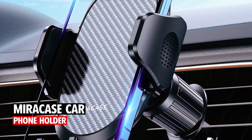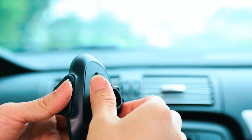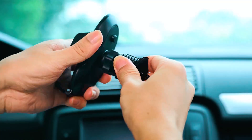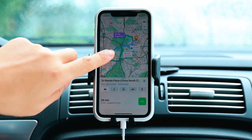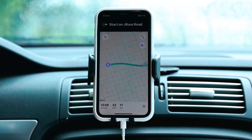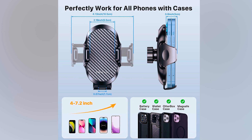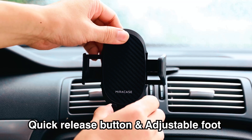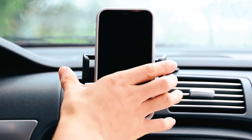MiraCase Car Phone Holder. The MiraCase Car Phone Holder features a sturdy metal hook clip design that securely attaches to horizontal and vertical air vents, ensuring stability even in harsh conditions. This universal phone holder is compatible with all smartphones, including iPhone and Android models, and accommodates phones with thick cases. The quick release button, adjustable clamp arms, and foot allow for easy one-handed operation, enhancing driving safety.